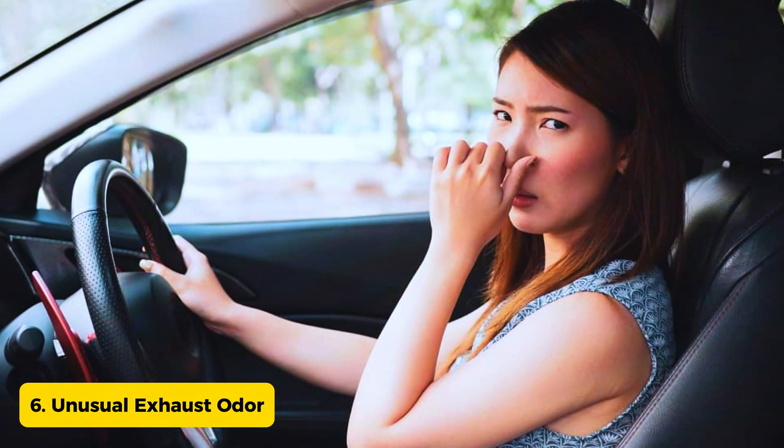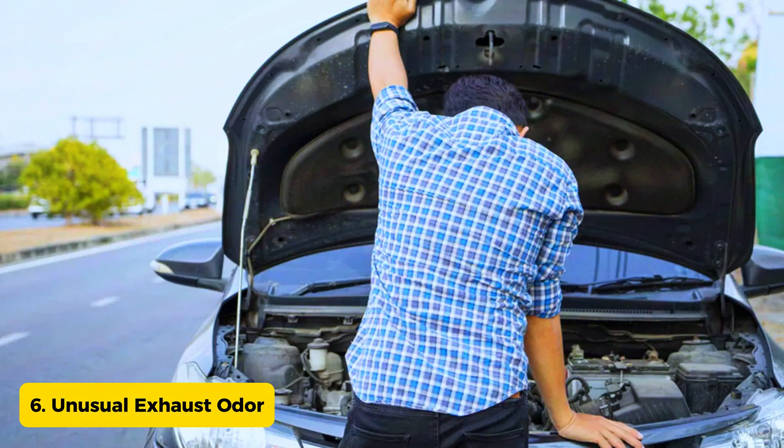Sign 6: Unusual exhaust odor. A malfunctioning oxygen sensor can result in an irregular air-fuel mixture, leading to an odd odor coming from your exhaust.